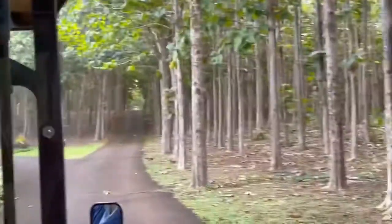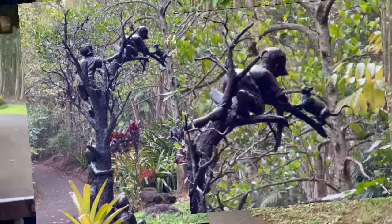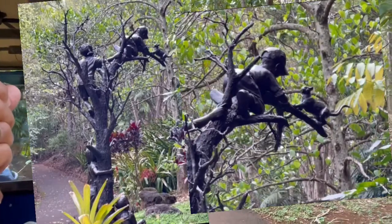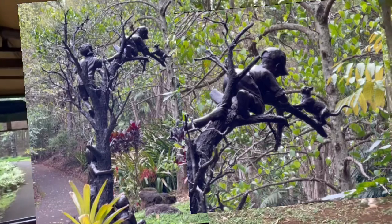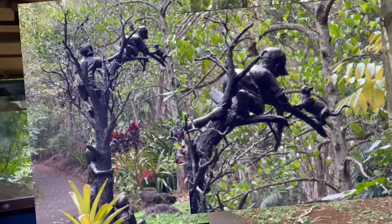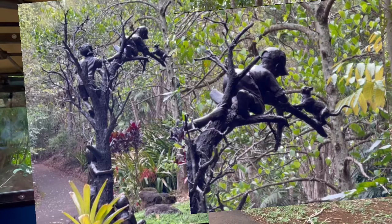Now we're going to come to the next sculpture. I'm going to start up that hill and I'll stop so you can get a good look at it. The sculpture is called The Rescue — it's the children trying to rescue the little kitty cat that went out on the limb. This sculpture is one of a kind, the only one of its kind.